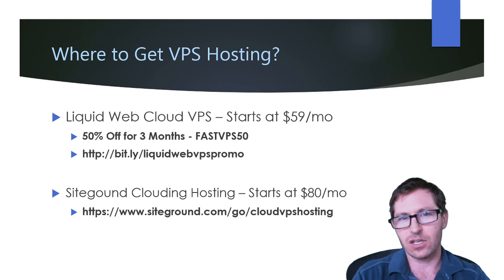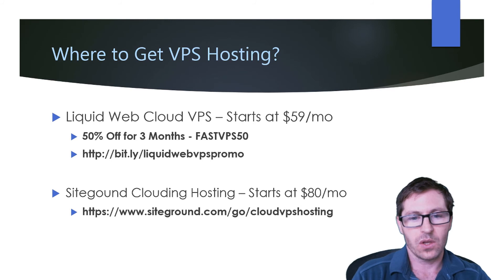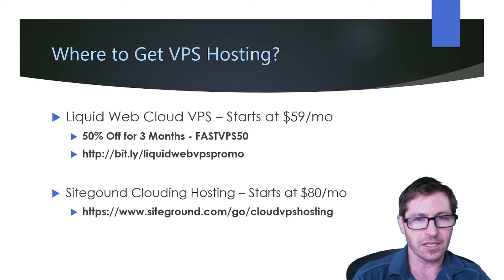Some of the big things I look for when finding VPS hosting are: how are the system resources, and what am I getting for the price? How is the support — is it 24/7, and is the support knowledgeable? That one is very difficult to find without actually having issues, so you're not really going to know until you start getting some problems. When you approach support, is it going to help you, or are they just going to send you to a knowledge base without actually looking into the problem for you?